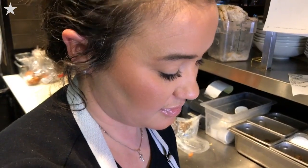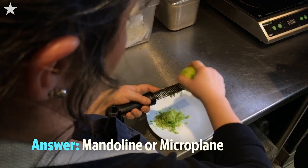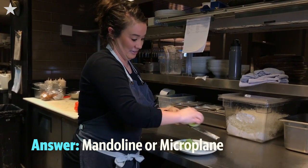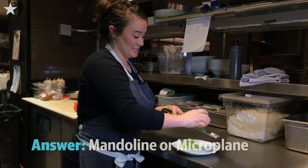Either a mandolin or a microplane. Those are two things that we use here a lot in the restaurant — with garnishes, with our salads, with even some of our desserts. We use our mandolin to dry out some carrots and make little carrot chips with it. The microplane, we use it a lot with making different chutneys and different herbs with our citrus.